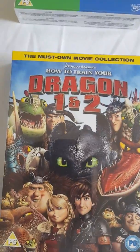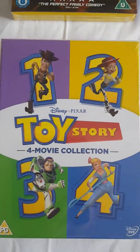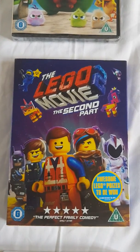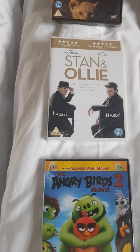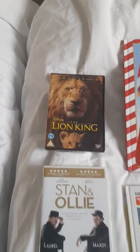The How to Train Your Dragon 1 and 2 DVD set, the Toy Story 4 Movie Collection DVD set, The Lego Movie 2: The Second Part DVD, The Angry Birds Movie 2 DVD, The Stan and Ollie DVD, and The New Lion King DVD.